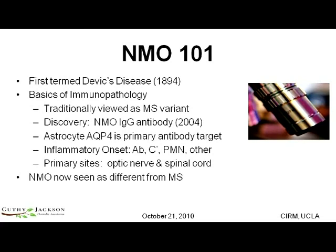But as we hope to share with you this morning, it's just been in the last two years that there has been an explosion in understanding this disease. And that has been driven by the Guthy-Jackson Foundation.